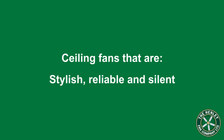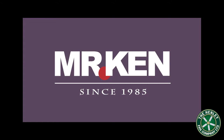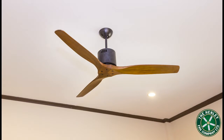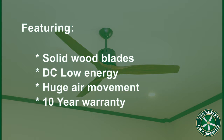Today I want to introduce you to the Mr. Ken 3D Designer Fan. Mr. Ken is a premium brand in Asia and have been making ceiling fans for over 20 years. The Ken 3D is a very simple yet stylish design and has many great features such as the solid wood blades that don't warp, very low energy usage, and comes with a 10 year warranty.